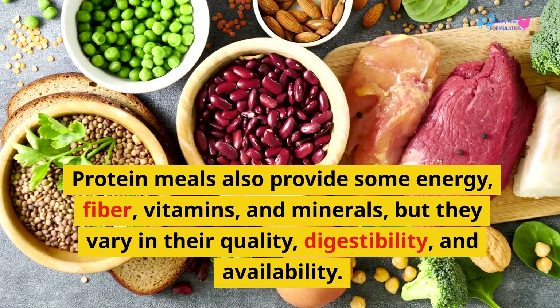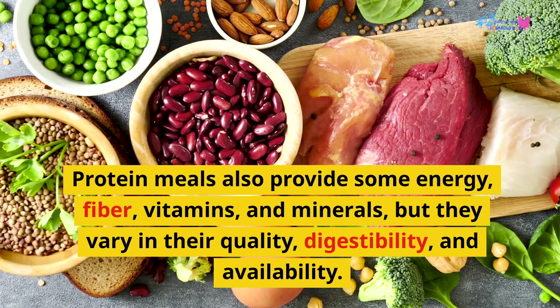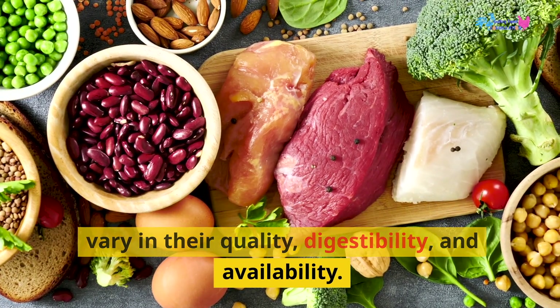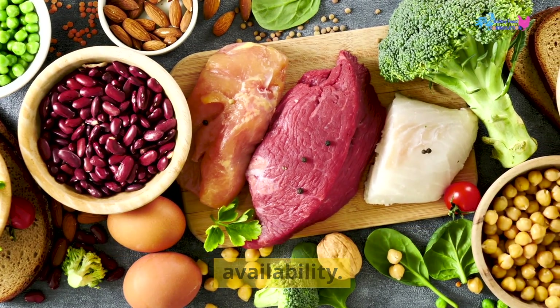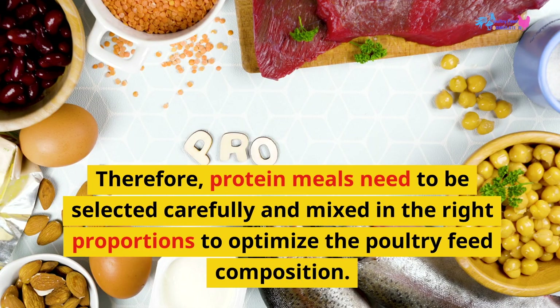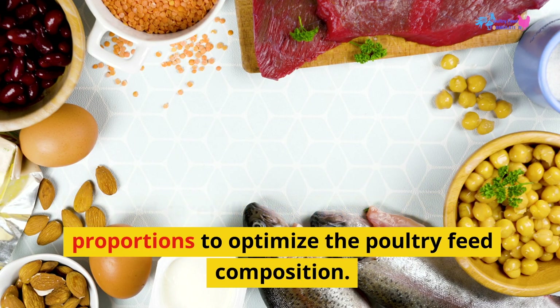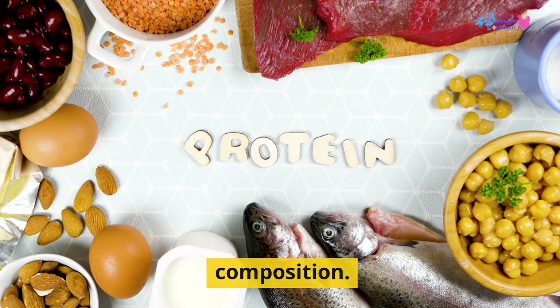Protein meals also provide some energy, fiber, vitamins, and minerals, but they vary in their quality, digestibility, and availability. Therefore, protein meals need to be selected carefully and mixed in the right proportions to optimize the poultry feed composition.